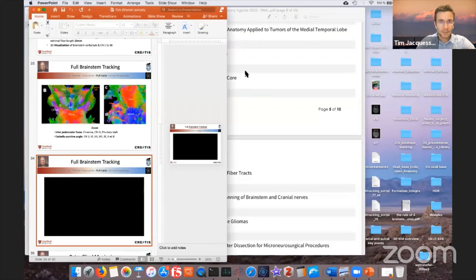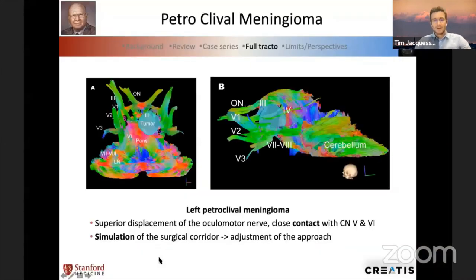We had another example — a P2 clival meningioma — and applied the same full tractography pipeline. We had the same perspective: the third nerve going superiorly, and we could anticipate the position of cranial nerves all around the tumor in its anatomical environment. We could turn around the brainstem, see different potential surgical approaches, and confirm the best surgical corridor to use for access to the tumor. The most important help is to create a 3D mental map for the surgeon.